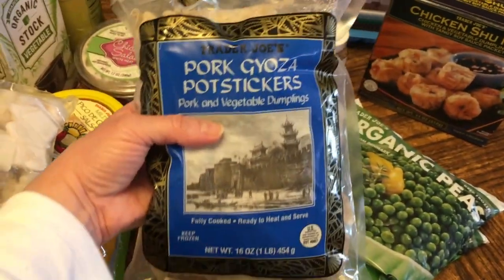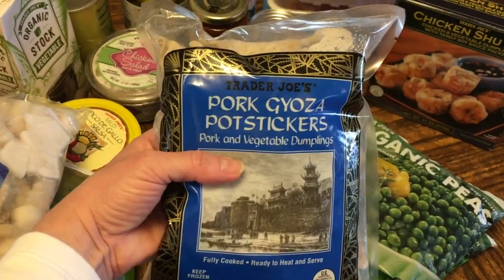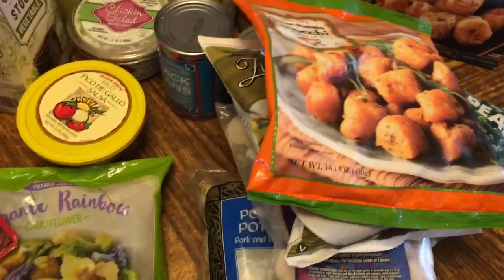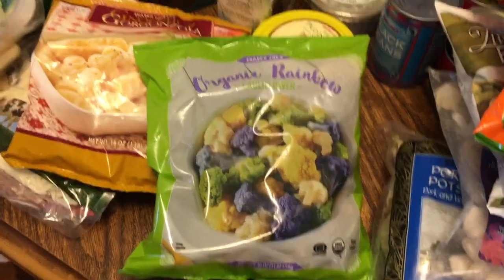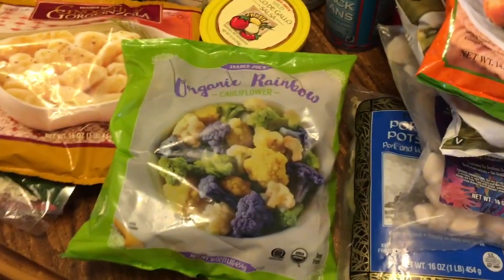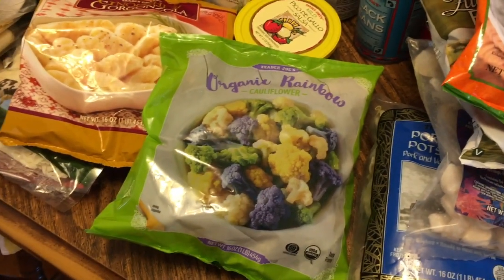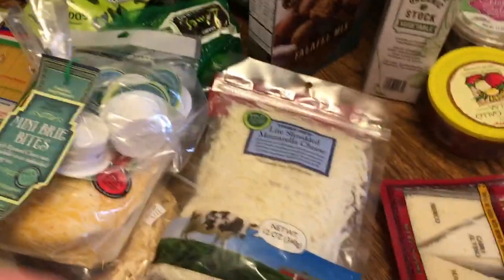Pot stickers — can't go wrong with pot stickers. These are the pork pot stickers and they are very, very tasty. I also got the organic rainbow cauliflower. I wanted to give it a try because I don't keep a lot of frozen vegetables since I get fresh ones, but I thought it would make for a nice, different option.